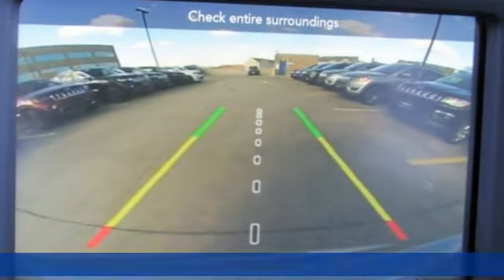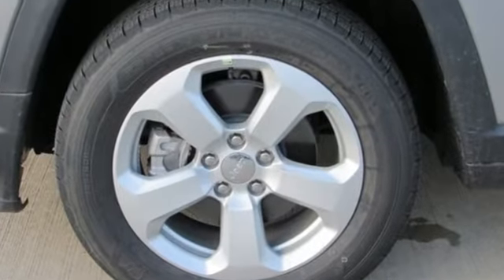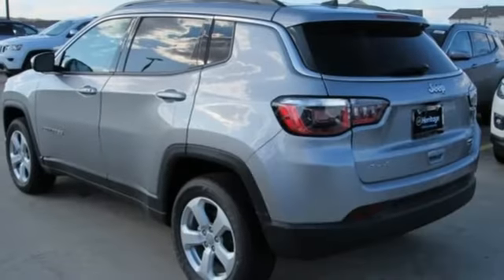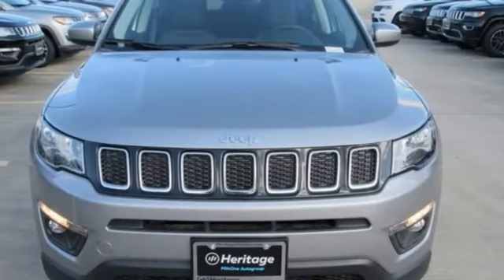Inline four-cylinder engine, heated steering wheel, streaming audio, dual-zone climate control, power heated mirrors, external memory control, aluminum wheels, doors and push-button start proximity key, and automatic transmission.